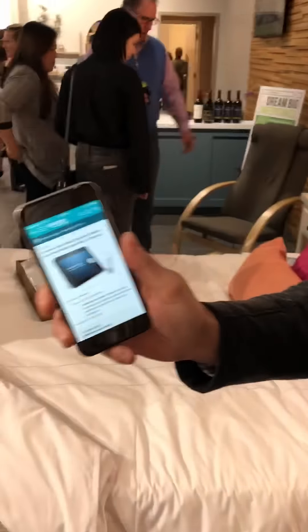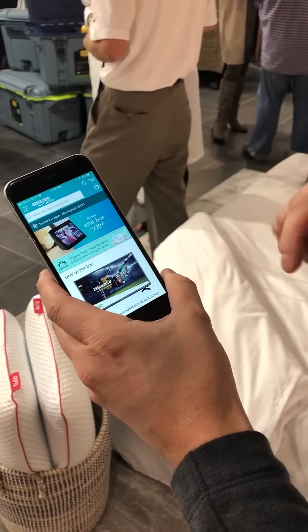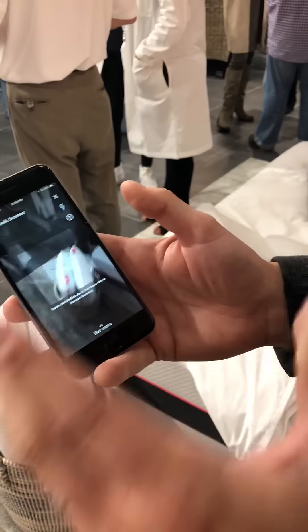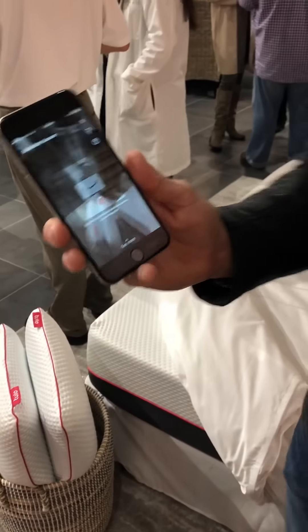All you do is take your Amazon app and open it up. You click the camera icon, and then they have this thing called the smile code, which uses visual recognition. Basically, you're going to scan Amazon's version of a QR code. It's super easy in terms of how it works — just watch this.